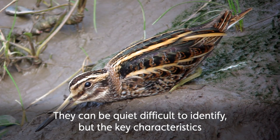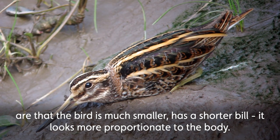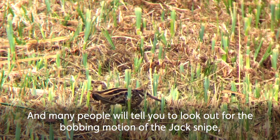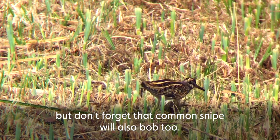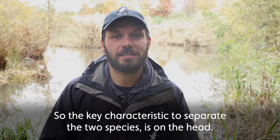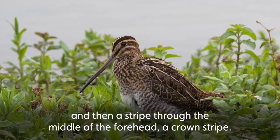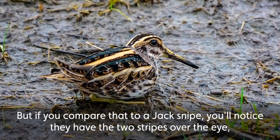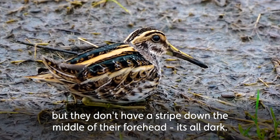Jack snipe can be quite difficult to identify, but the key characteristics are that the bird is much smaller and has a shorter bill that looks more proportionate to the body. Many people will tell you to look out for the bobbing motion of the jack snipe, but don't forget common snipe will also bob too. The key characteristic to separate the two species is on the head: common snipe have a stripe over each eye and a crown stripe down the middle of the forehead, but the jack snipe has two stripes over the eye with no stripe down the middle — it's all dark.